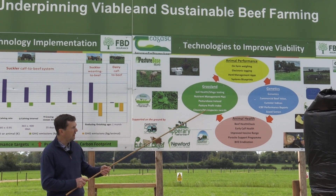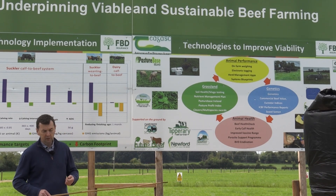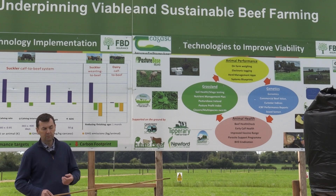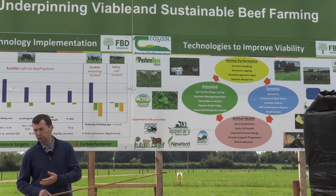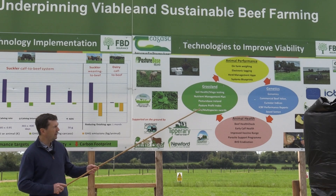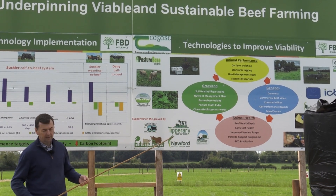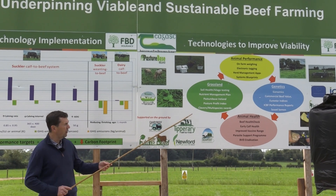For those interested in reseeding, there's the developed Pasture Profit Index, where they're looking at the most profitable grassland varieties under the various growing conditions available in the country. It's a key guide when you're putting grass mixes together to try and improve your overall production.